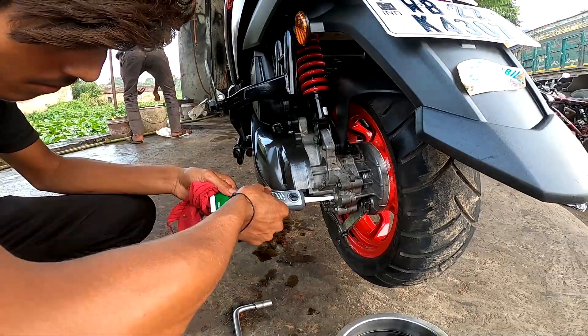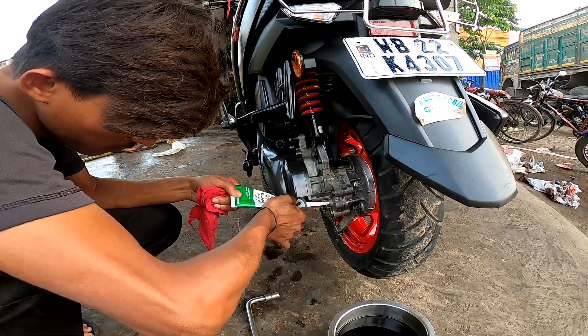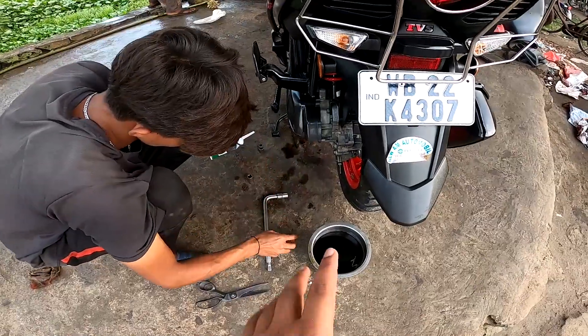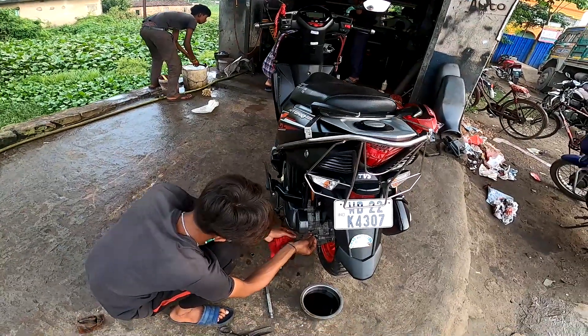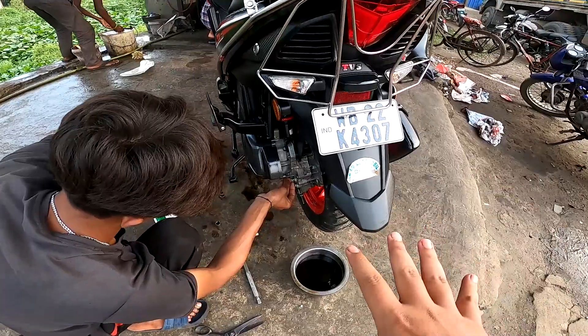I'm going to change the engine oil. The engine has been plugged in and the gear oil has been changed. The whole scooter has been fully serviced. Everything has been done — the wheels were all done. Now the scooter has become like new.